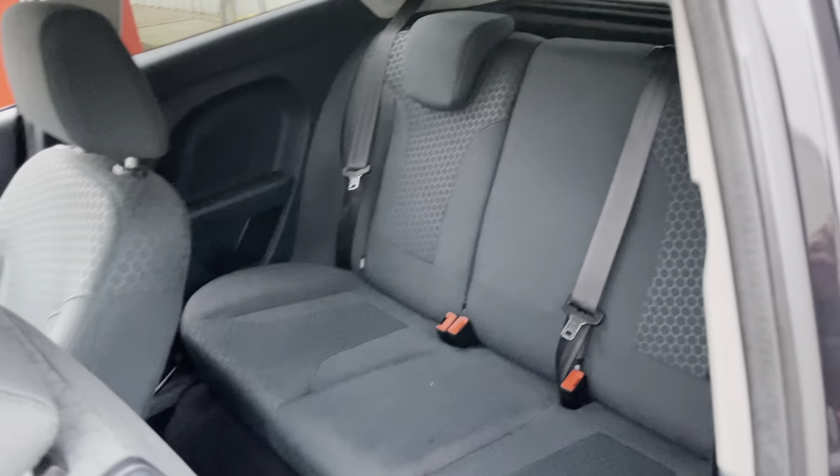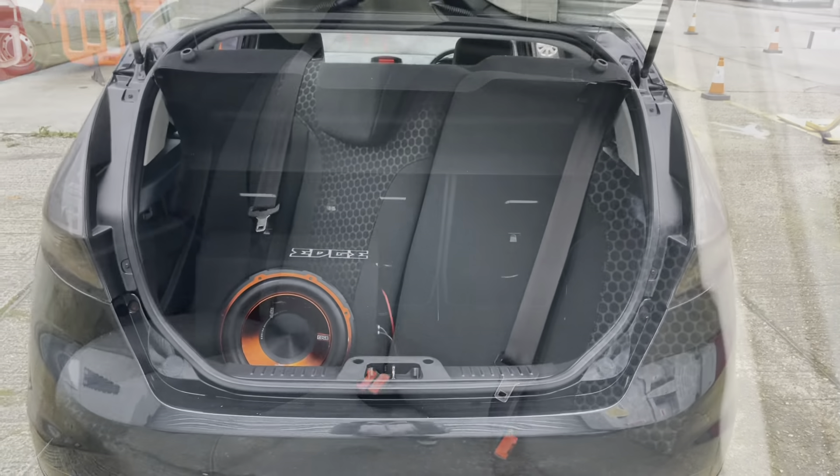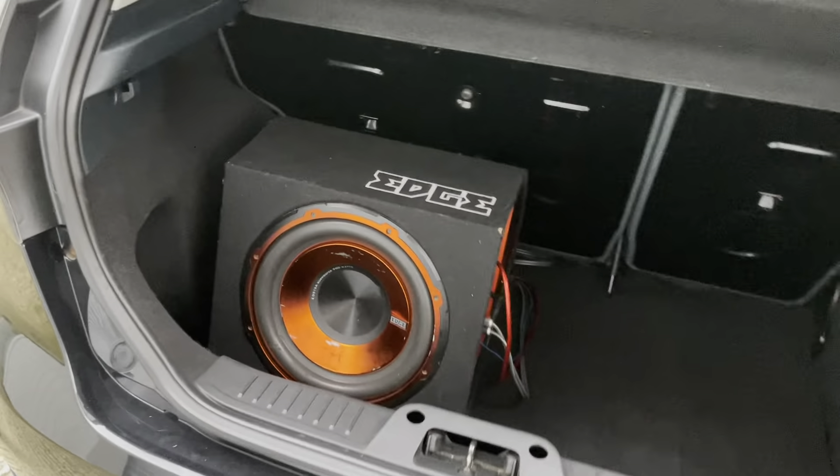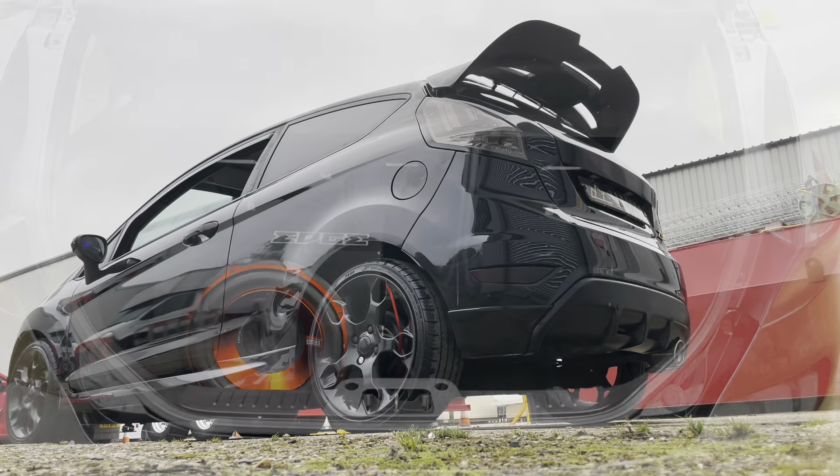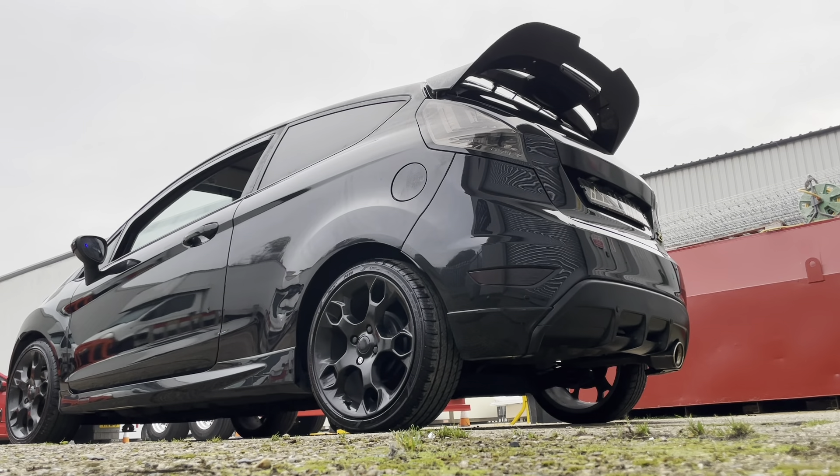From the passenger side, the condition is again very good. Seats are in good order with no significant wear that you might expect for a car with these miles. It's in very good condition. The boot is a good size and it has the subwoofer in it — easy to remove if you don't want it or you need the space.